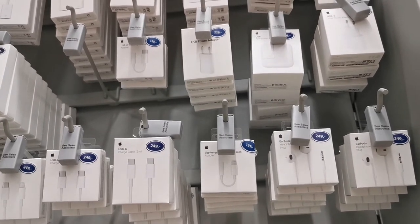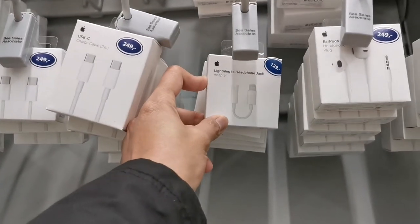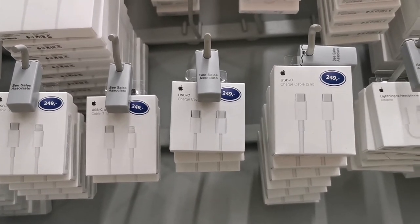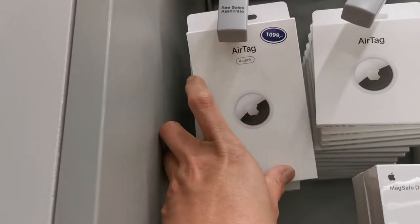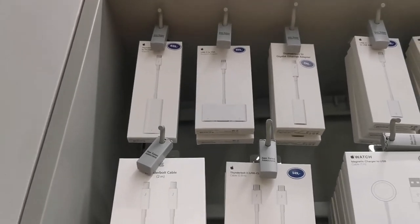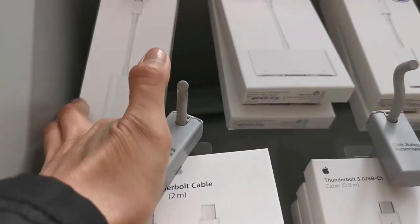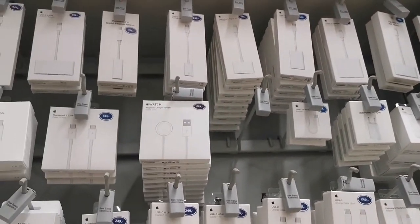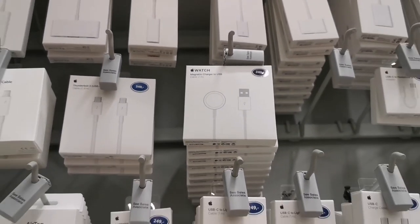Other accessories include EarPods at 249 crowns, a Lightning to headphone jack adapter for 129, and a USB-C charge cable at 2 meters for 249. There's also an AirTag at 1,099 crowns, a multiple adapter at 899, a Thunderbolt adapter at 649, and a MagSafe charger to USB cable at 1 meter for 349 Norwegian crowns.